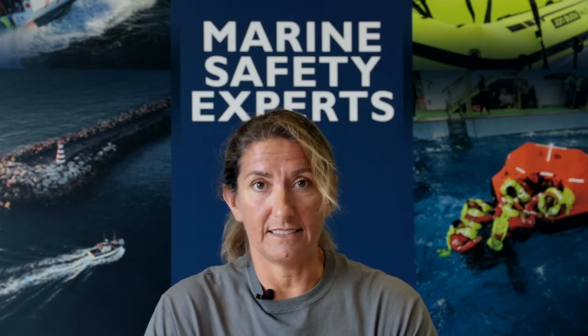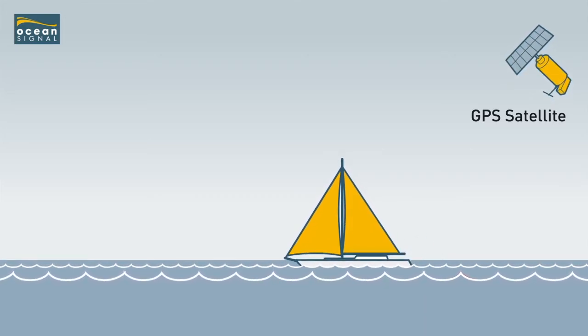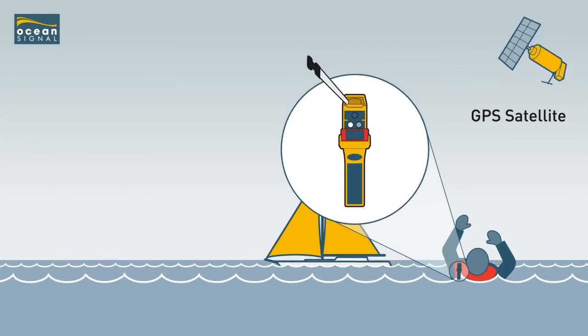This technology is the most precise way of locating a man overboard in existence and is your best chance of rescue from your boat. Once activated, the signal is raised within the locality and will alert any boats within a five mile radius with AIS receivers.